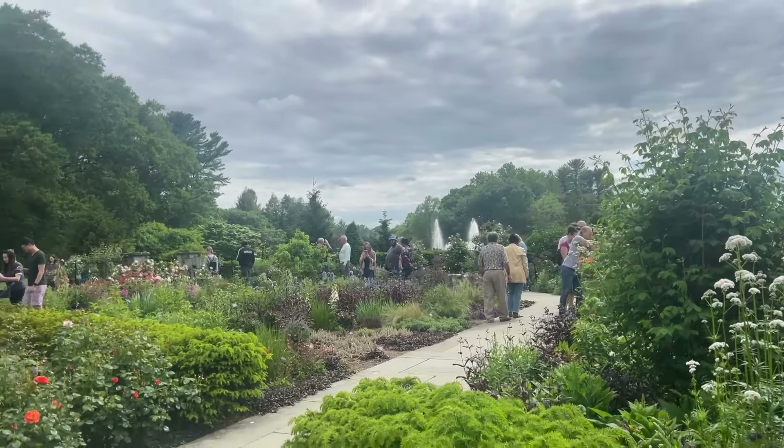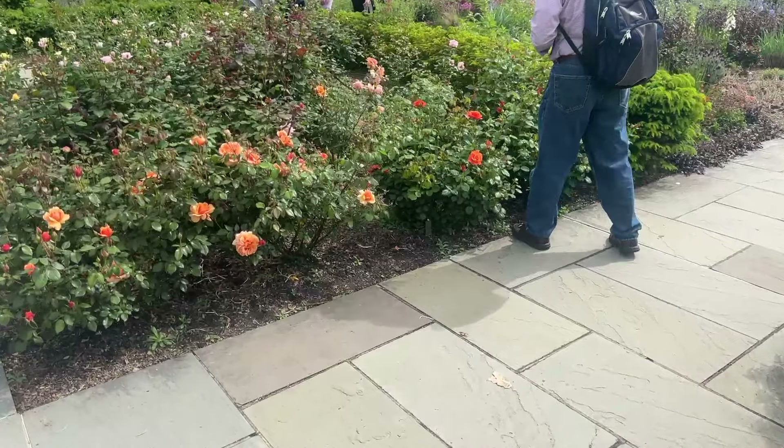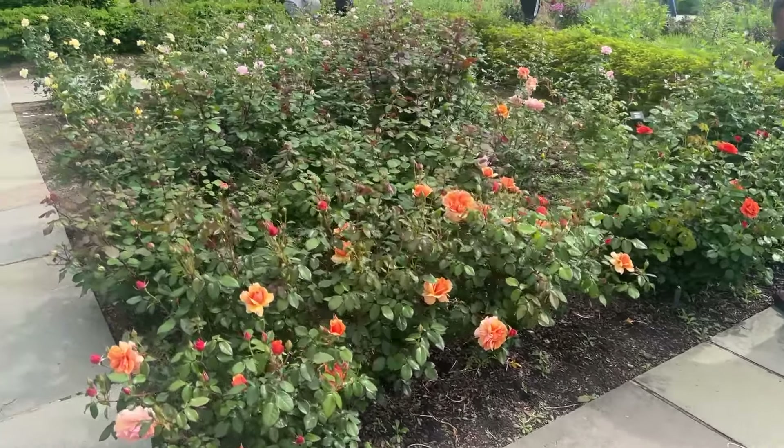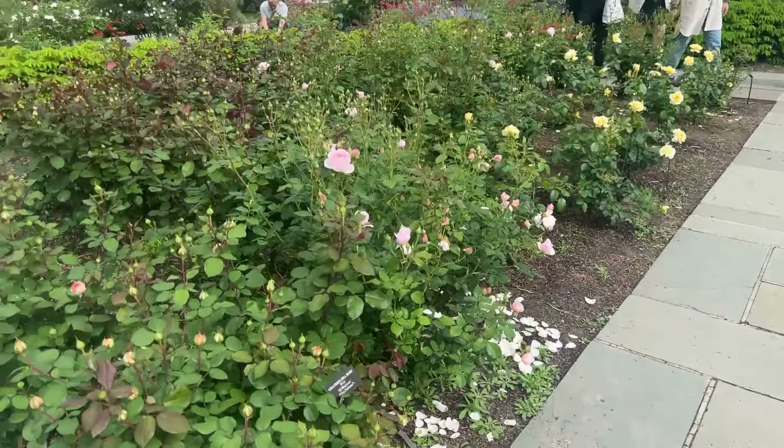Okay guys, so I am in Longwood Garden, and the Rose Garden is living. I can smell this coming down the way. It's just starting to open. And I've shown this to you guys before. I just wanted to see if they put anything new in here.